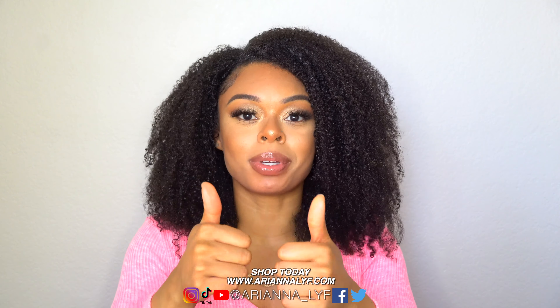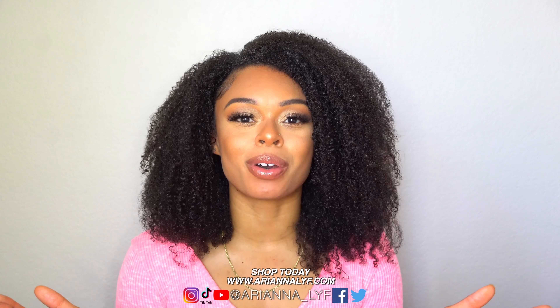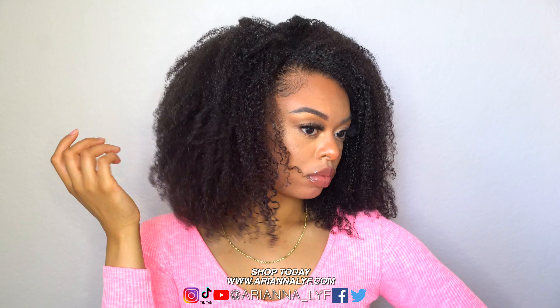That's all the tips I have — I really hope you guys enjoyed this video. If you did, please give it a thumbs up, subscribe if you're new, and follow me on all my social media platforms and visit my website. I'll see you guys in my next video!